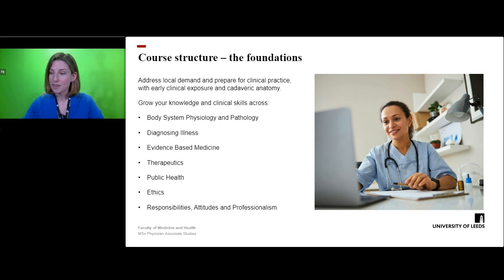Over the first year, you will learn the knowledge that will provide the basis for the second year, which is largely placement based, but with campus weeks interspersed. By the end of the two years, you should have a very thorough understanding of the key strands: body system, physiology and pathology, diagnosing illness, anatomy, evidence based medicine, therapeutics, public health, ethics and responsibilities, attitudes and professionalism.